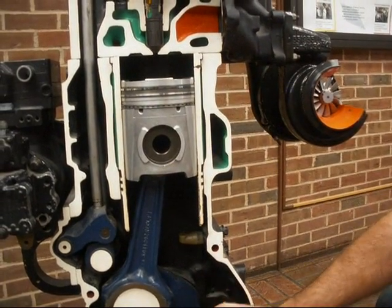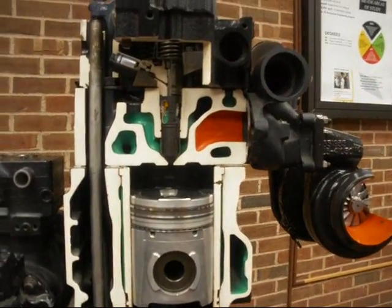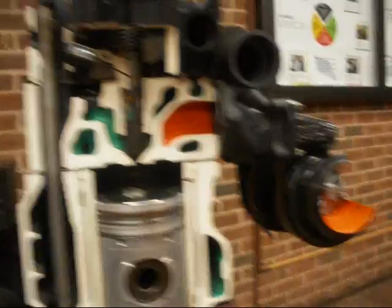Then the exhaust valve opens when the piston gets down. When it comes back up, it pushes all the hot exhaust gases out. So since this is a turbo diesel engine...